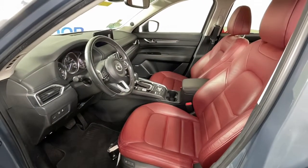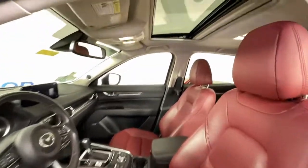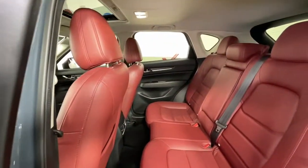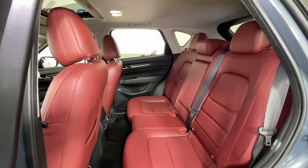These are just some of the great options this vehicle comes with: sun moonroof, keyless entry, power lift gate, power passenger seat, aluminum wheels, heated front seats, electronic stability control, dual zone AC, power driver seat, and seat memory.